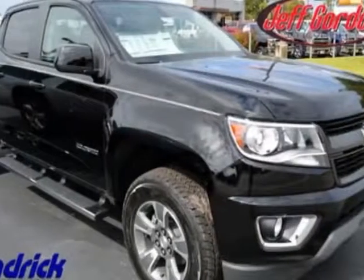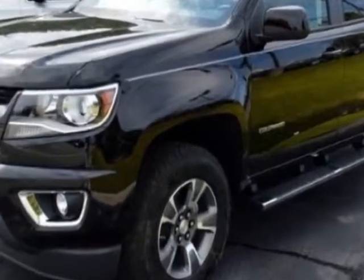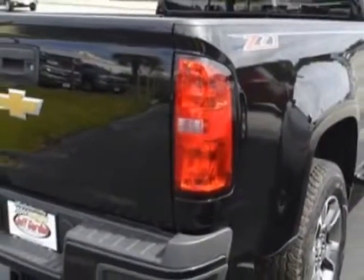Take a look at this new 2015 Chevrolet Colorado. For your protection, this vehicle has a full factory warranty. This Colorado boasts a 3.6 liter engine and has a 6-speed automatic transmission.